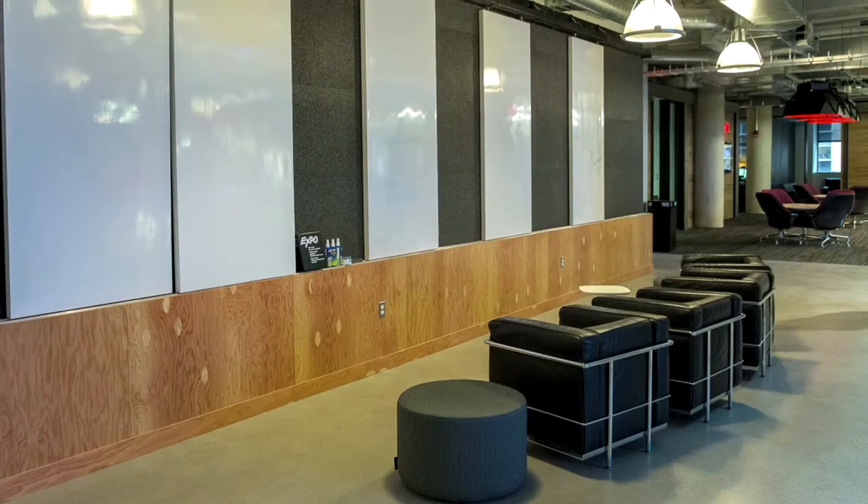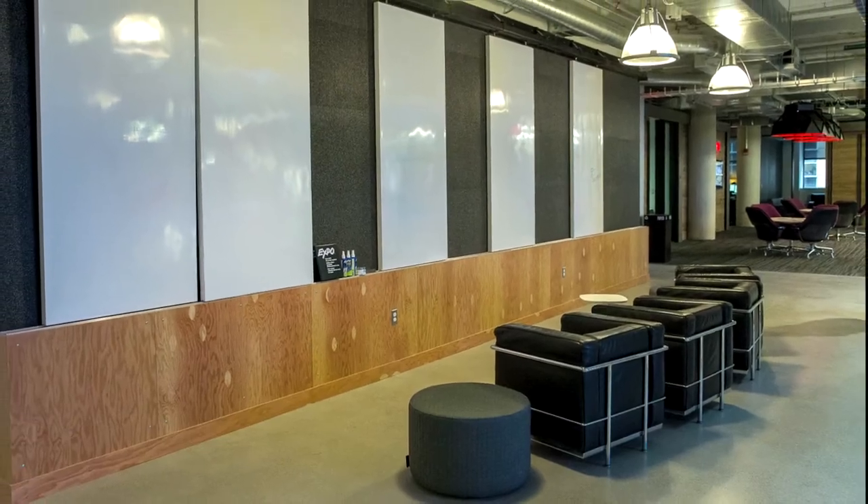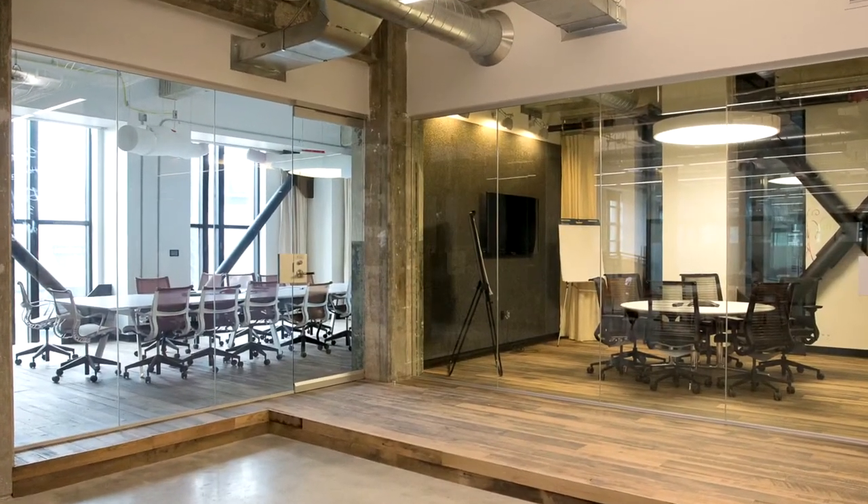We felt the architecture would be inspiring, and truly it has been. When we come down here and everybody tells us how incredible their new home is, we get excited by that.